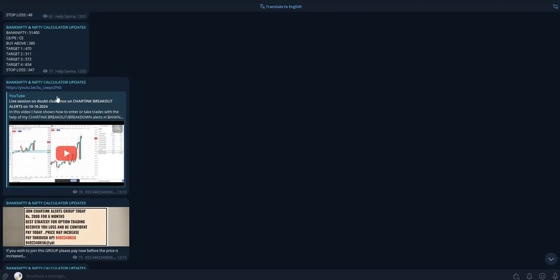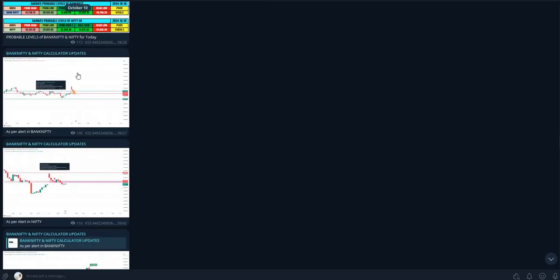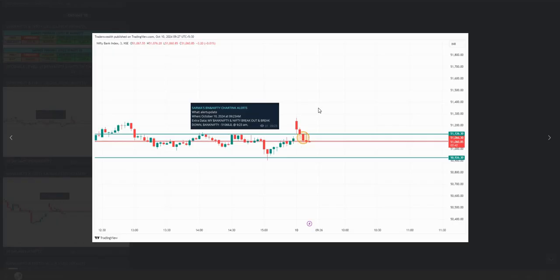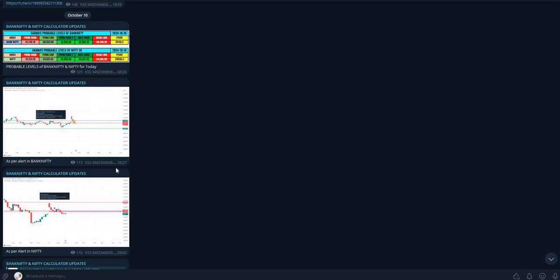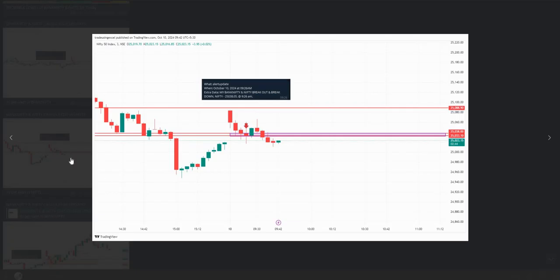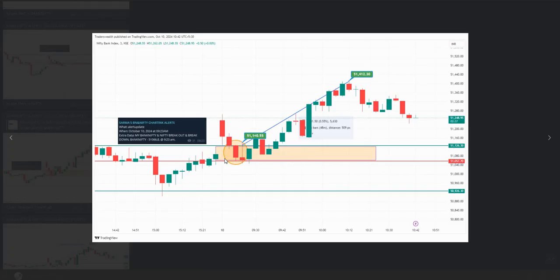Here are today's charts — I have posted these on October 10th. Here is the one where I marked the setup. After marking in the three-minute time frame you can check the time — somebody asked me whether I posted it or not, and I am telling you this was posted at 9:27 itself. For Nifty also, at the same time I drew two lines and posted it, and by around 10:45 you can see it went up to 51,142 and 51,412.